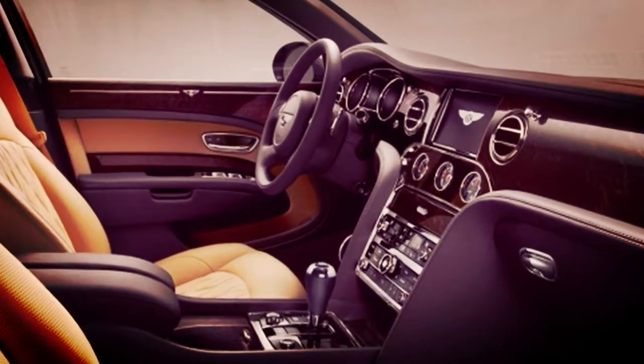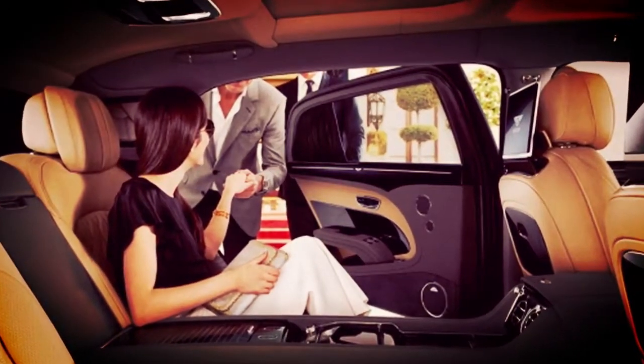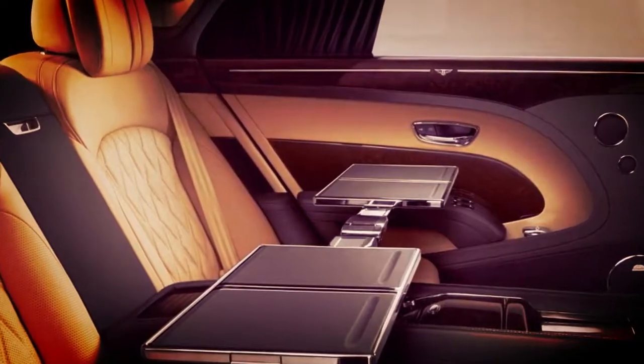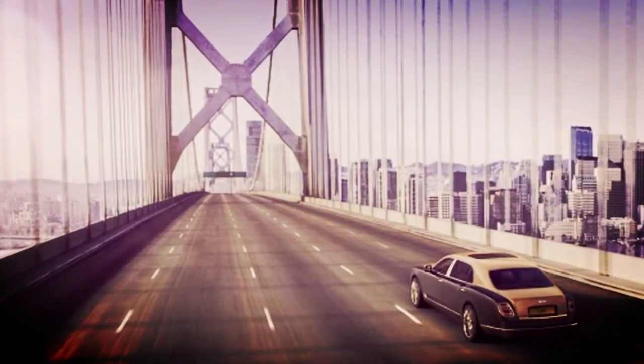Altogether increased legroom: the augmentation of the Mulsanne's wheelbase, from 3,266 mm up to 3,516 mm, is completely to the advantage of the backseat traveler. This huge increment in legroom and inside space makes it the most liberally proportioned extravagance limousine on the planet.